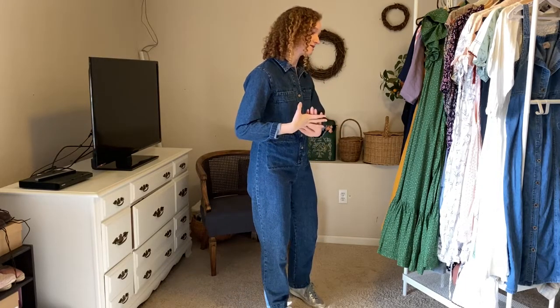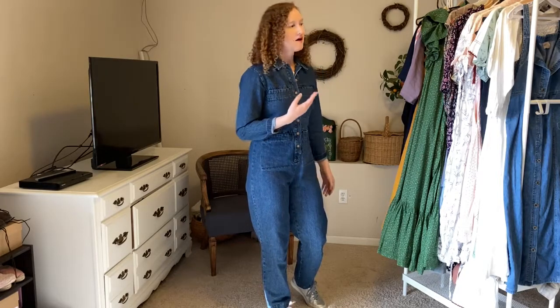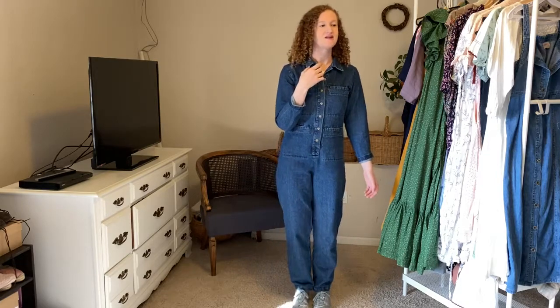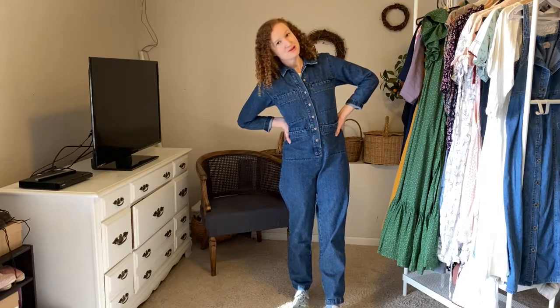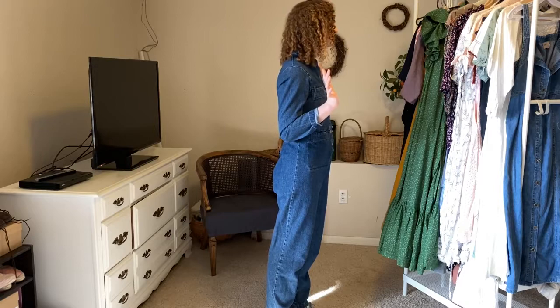I'm sharing some of my favorite brands and how you can buy these items more sustainably. For instance, this jumpsuit I'm wearing is from Alana Khan — I hope I pronounced that right. This is one of my favorite jumpsuits. I bought it last summer through Poshmark and it's actually a pretty expensive piece, but I found it at about half the price on Poshmark. I absolutely love it and wear it all the time. You can find more of it on the blog and my Instagram.